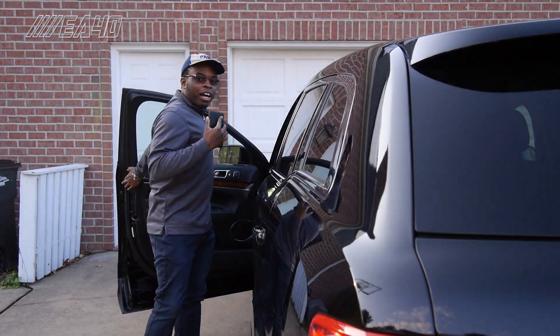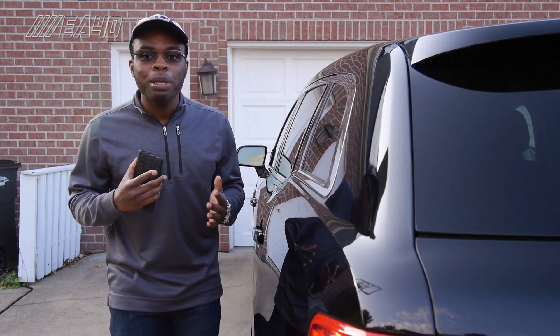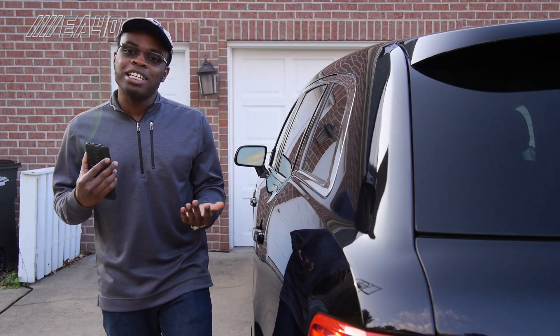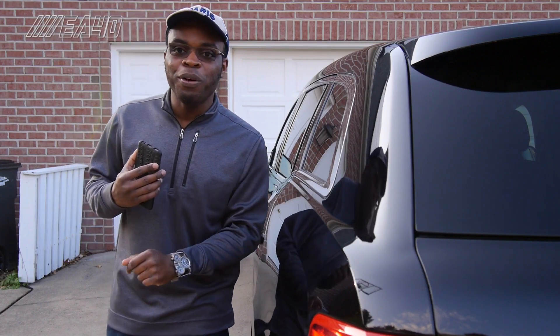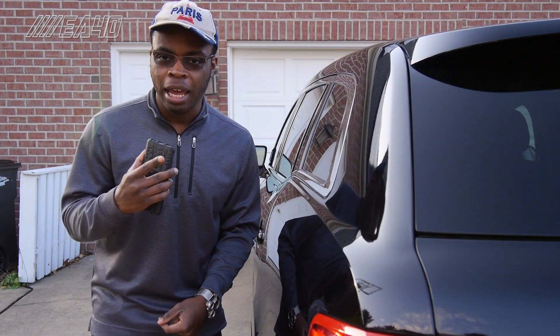To quote a common influencer line, a lot of you have been asking me about this car. Okay, so not a lot of you have been asking, but a few people have been. Along with that, I've actually been challenged by a couple people to review some of my family vehicles, especially now because we're all under lockdown and there's basically nothing else to do. So hello everyone, I am EA40, and right here we have a car that you will not see in Europe, the Lincoln MKT.